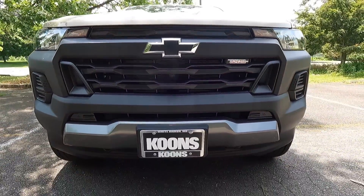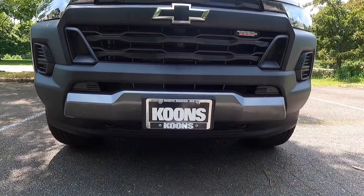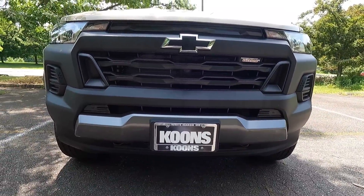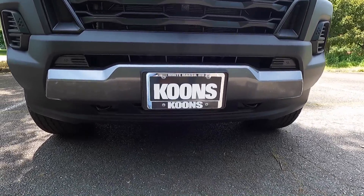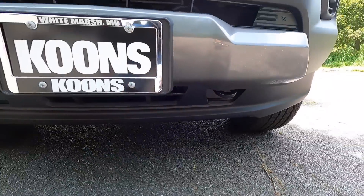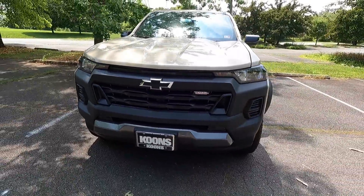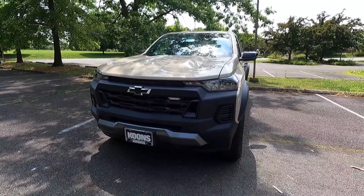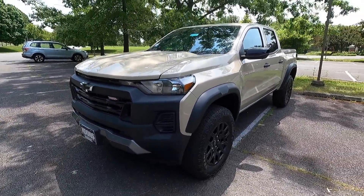Just below the camera is a gray metallic trim piece that adds a nice element of color to the front end. Beneath that, the Trail Boss gets two frame-mounted recovery hooks to the right and left of the license plate. What makes the Trail Boss the Trail Boss is a two-inch factory lift, as well as a three-inch wider track compared to the work truck and LT trim levels, making it a very capable off-roader.